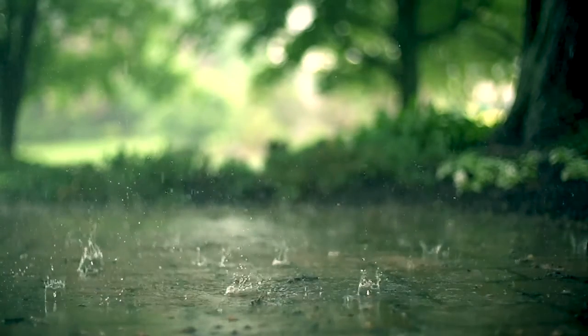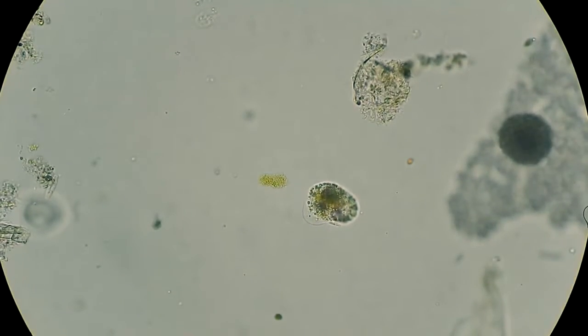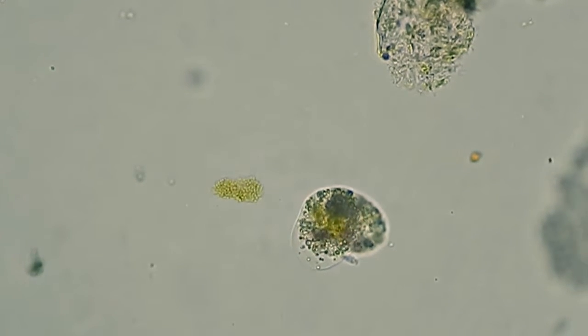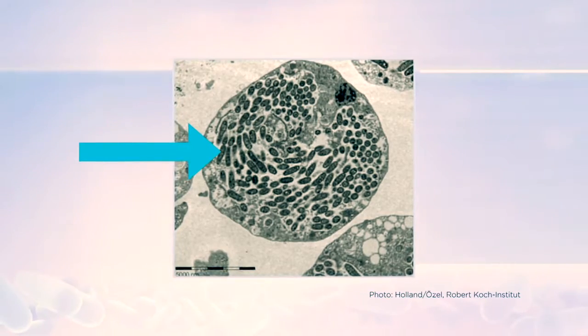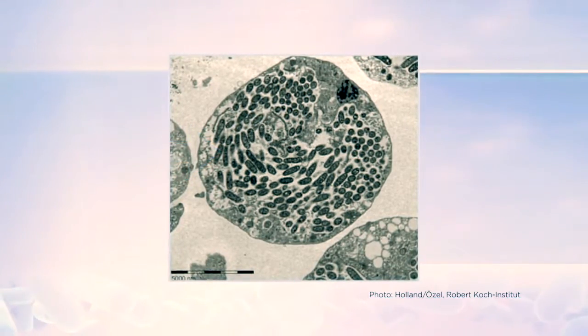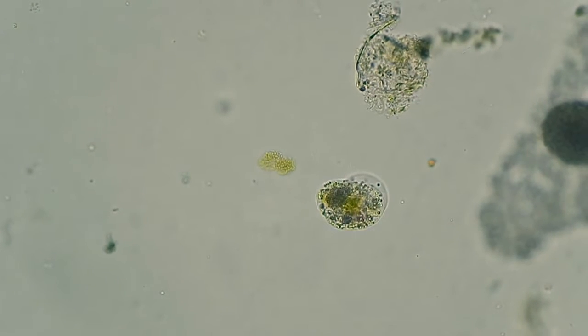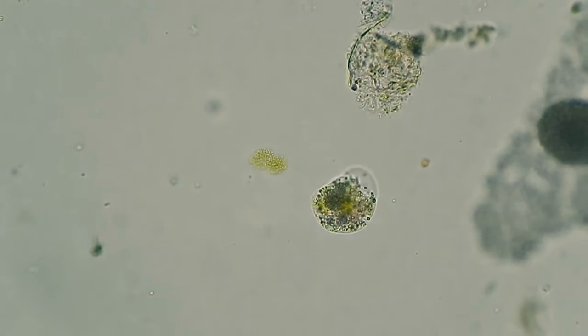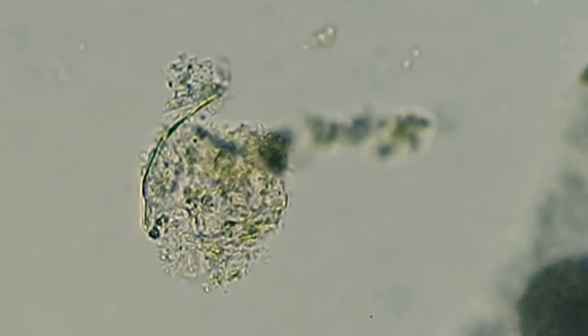In nature, Legionella grow and multiply with an amoeba and ciliated protozoa, which are small, one-celled organisms. Here, you can see an amoeba packed with Legionella. In addition to providing nutrients for replicating and growing Legionella, protozoa also provide a shelter protecting Legionella from adverse environmental conditions, such as extreme temperatures and chemicals like chlorine.